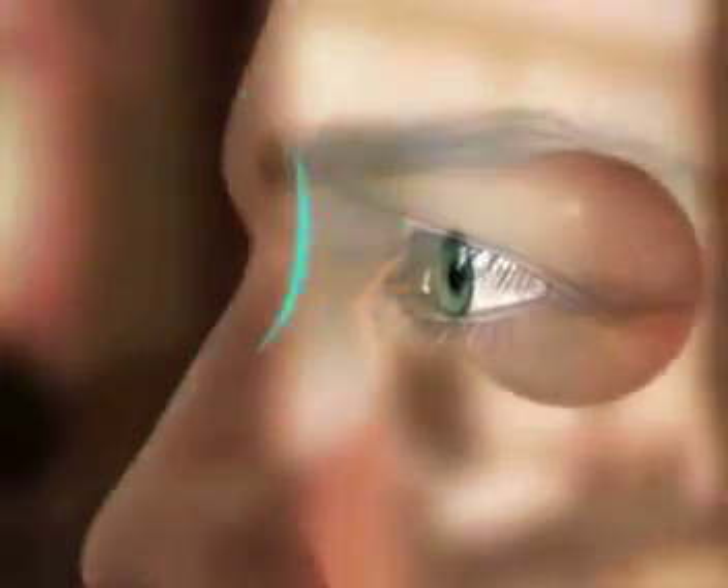If you have dry eyes or runny eyes, make sure you point that out to your eye doctor, because there are definitely solutions that can be utilized to reverse that situation. Once again, there's new hope in sight. Thank you very much.